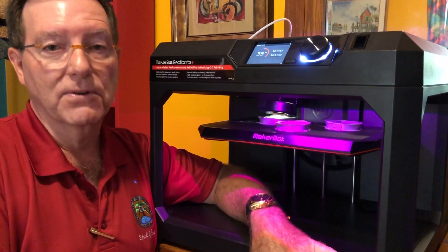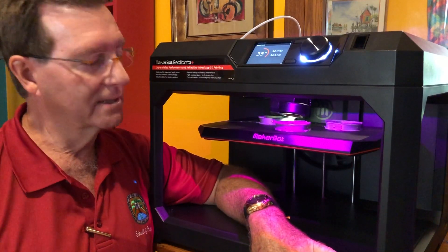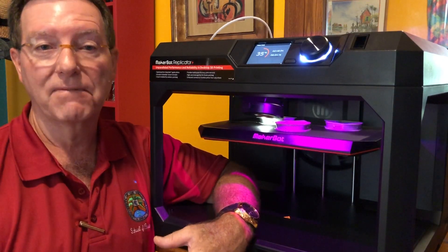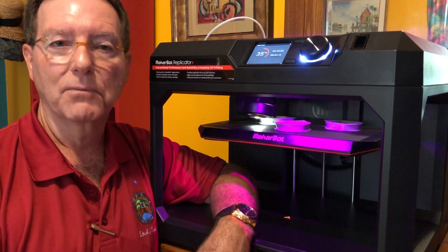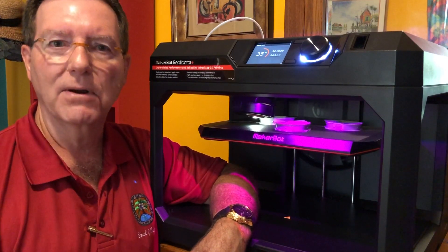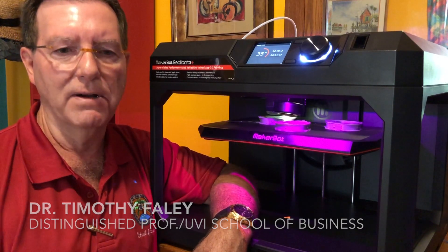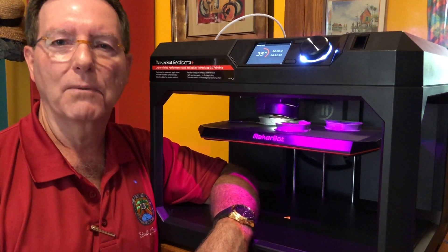So there's three of us printing virtually around the clock, because it takes about five hours to print one mask. It's not a fast process, but we've been going at it since the end of March and we've distributed probably at least about a hundred masks so far. So we're doing what we can.